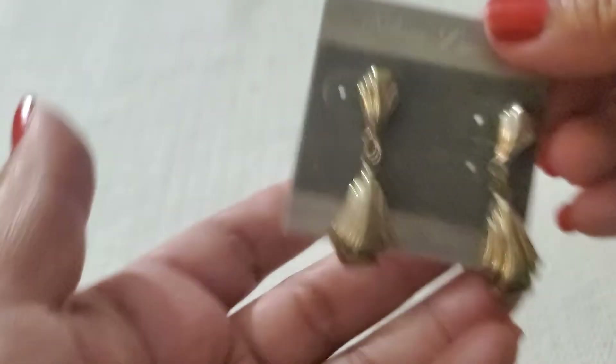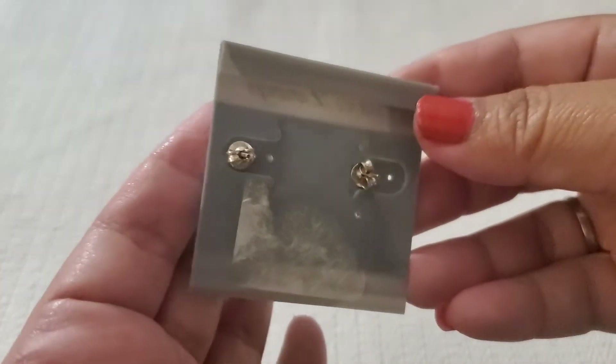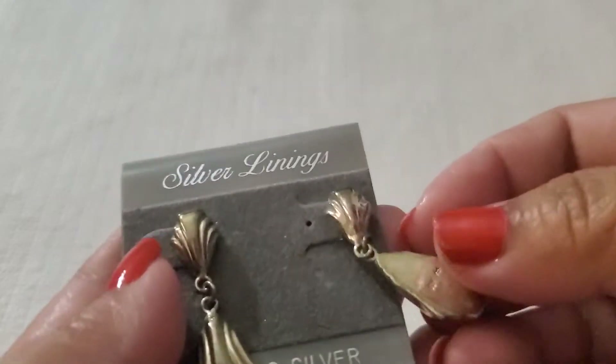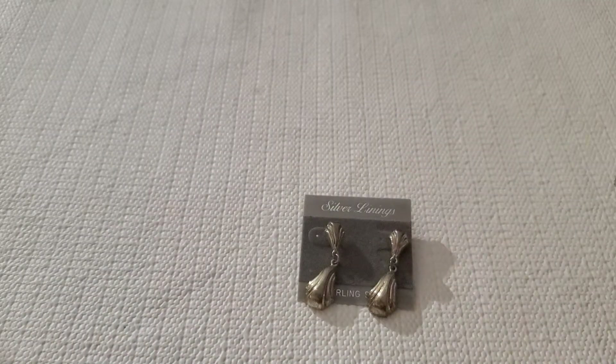I'm going to do $13 on this one because she's pretty — pretty big — and it has a post, 925 post. She's sterling. I don't know who the maker's mark belongs to — see that? $13, great deal.